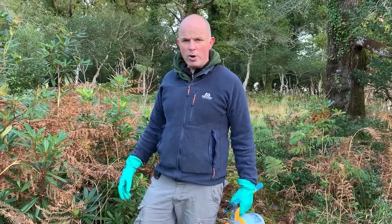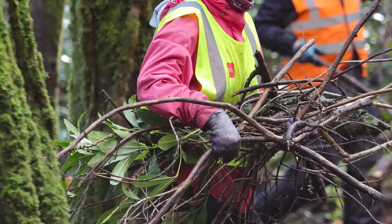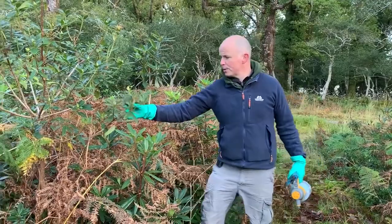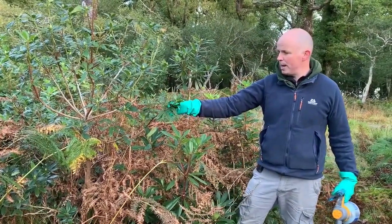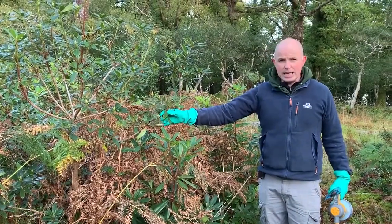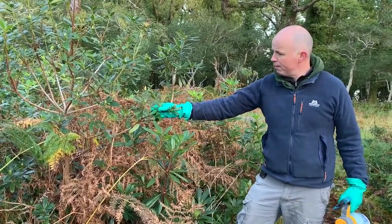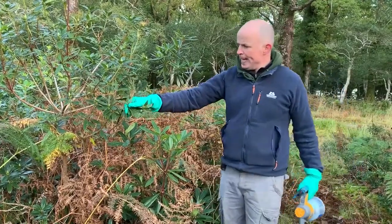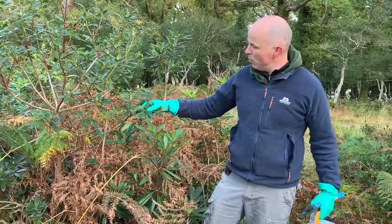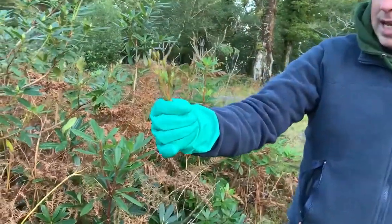There are a number of reasons why rhododendron is so invasive and has spread so rapidly. One of the main reasons is it's a prolific producer of seed. It starts producing seed capsules from the age of 10 to 12 years. It produces flower heads in late May or June, the petals fall off, and from November to January these capsules open and the seeds start spreading. Each capsule produces between three and seven thousand seeds, and each one is a potential plant.